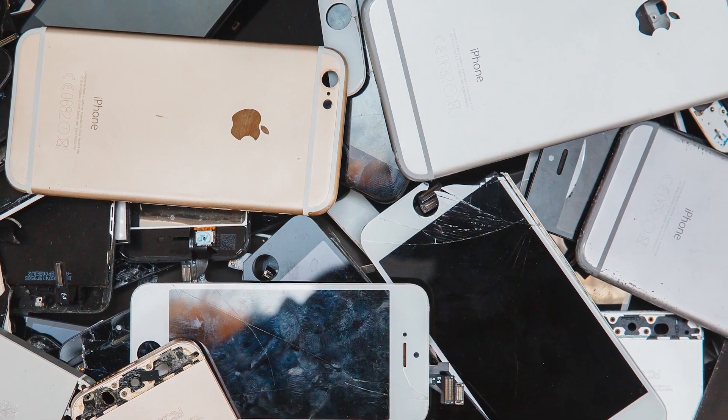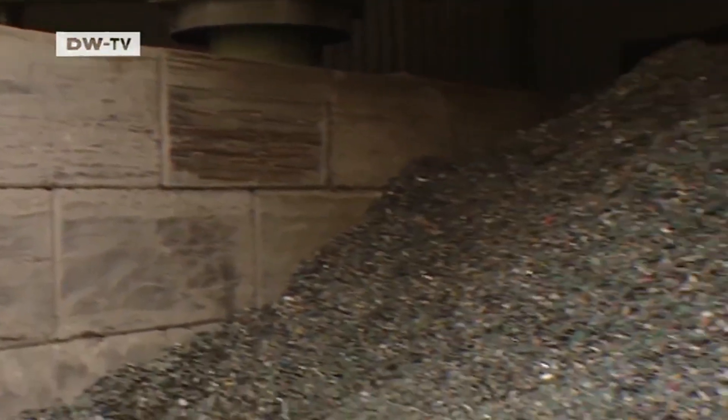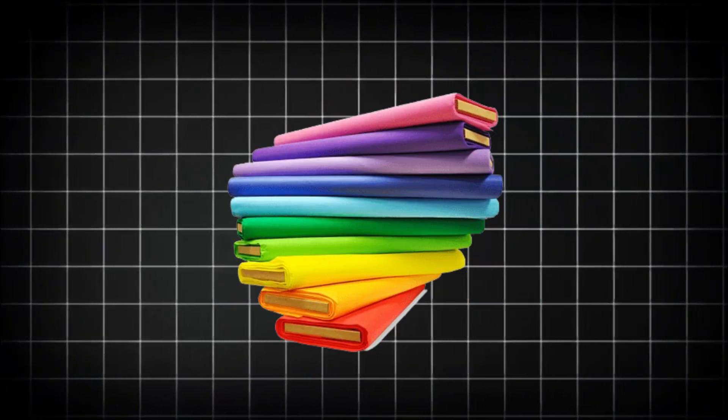Plastic casings are the easiest to handle. Once removed, they go through shredders that break them into tiny pellets. These pellets are cleaned and melted down to make new products — everything from new phone parts to car dashboards, furniture, and even clothing fibers.